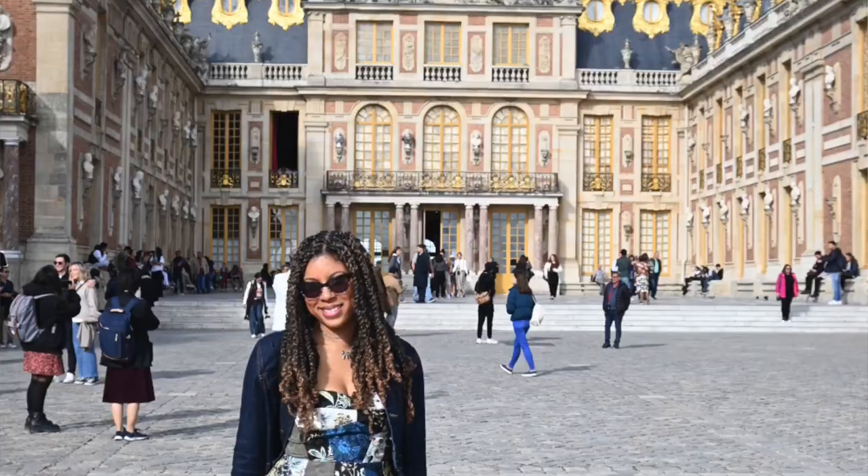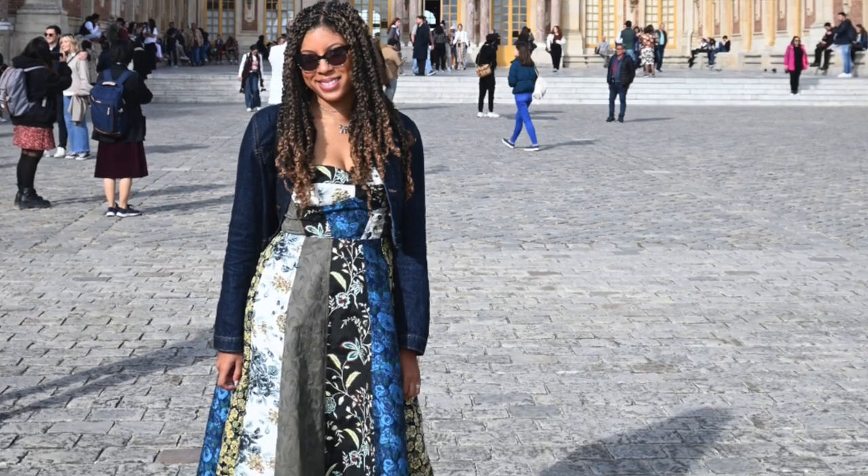I also wore this dress when I was in France because I was going to the Palace of Versailles and I wanted to look really extra, but I wore it with my Doc Martens and a denim jacket. That's just an example of how this dress can really be dressed up and dressed down.